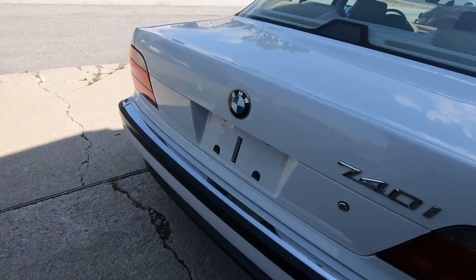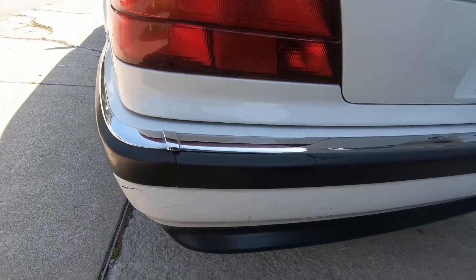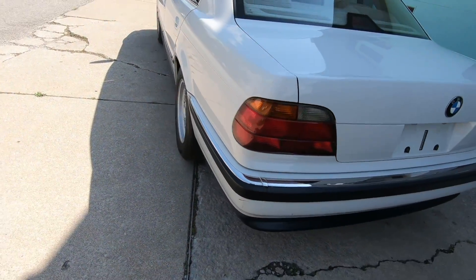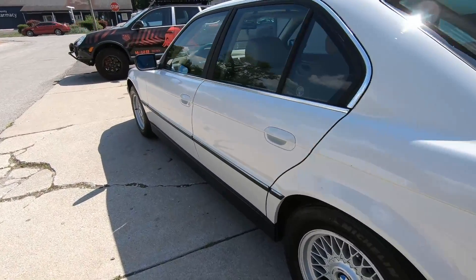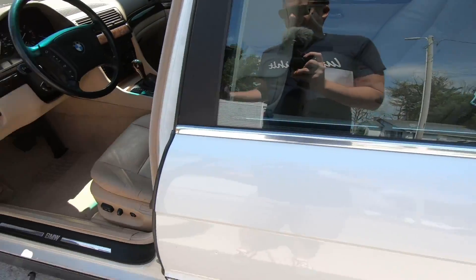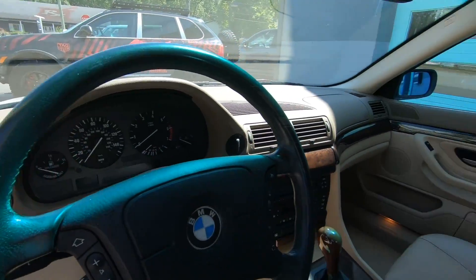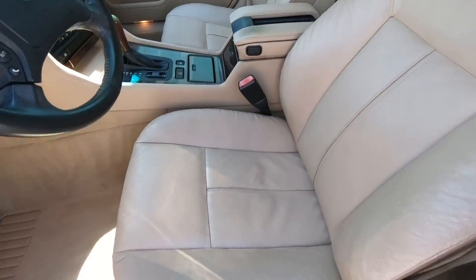The only flaw in the exterior is this crack on the rear bumper there. Wheels and tires are all in nice shape. Inside is lovely — the dash is crack-free, and the seats show very little wear even on the outer bolsters.